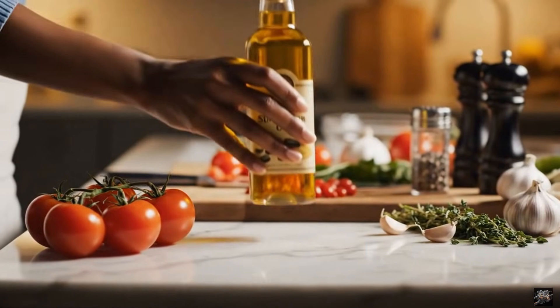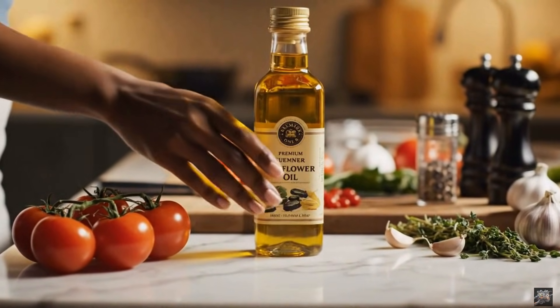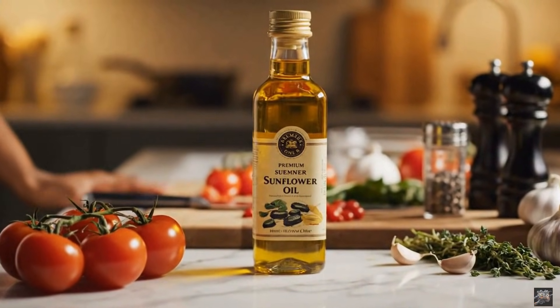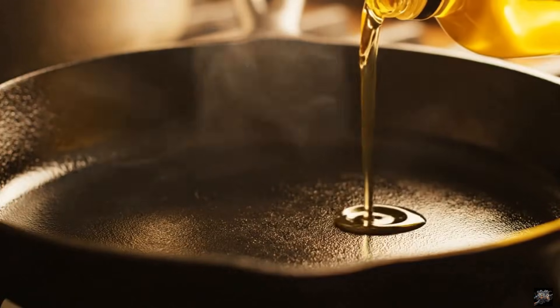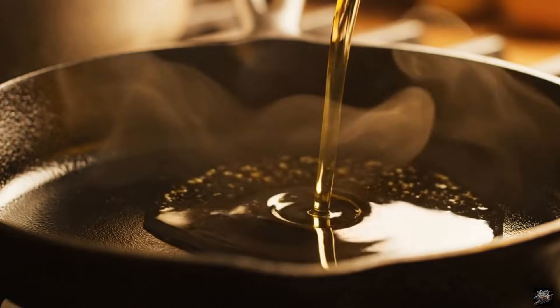Premium sunflower oil is now ready for culinary use — perfect for frying, baking, and everyday cooking.